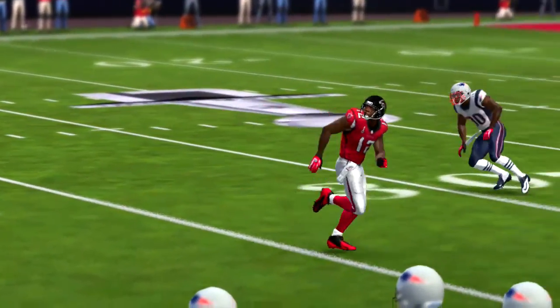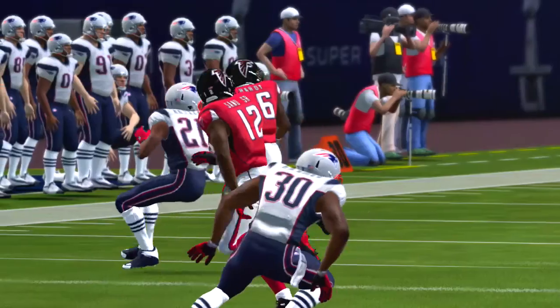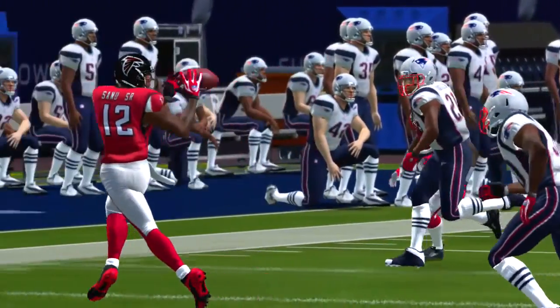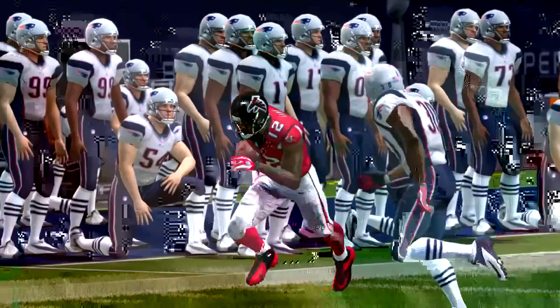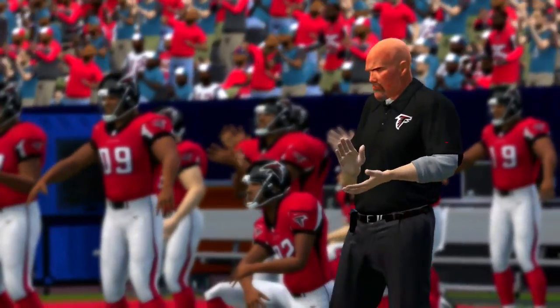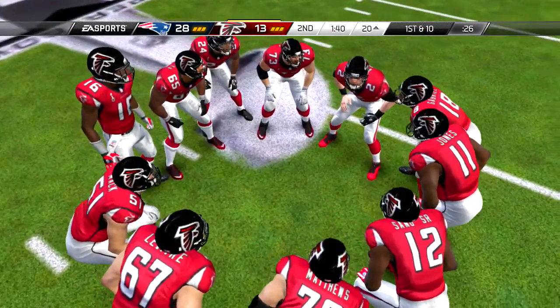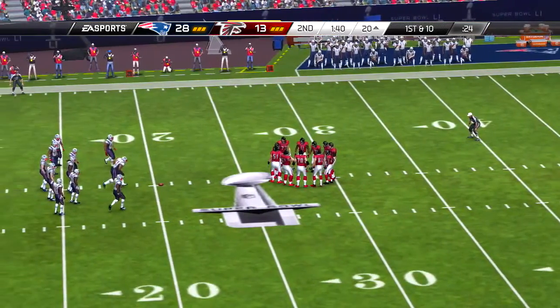Getting set on first down. Handoff, Devontae Freeman, down he goes. So with that, we come upon the two-minute warning here on the NFL on EA Sports.